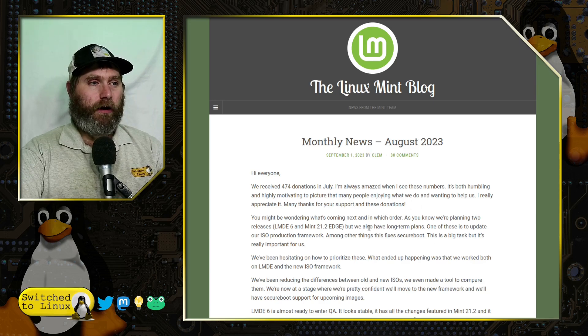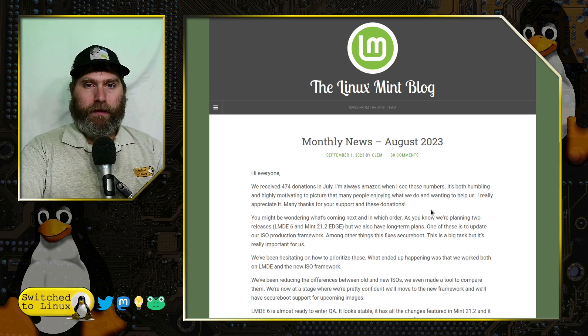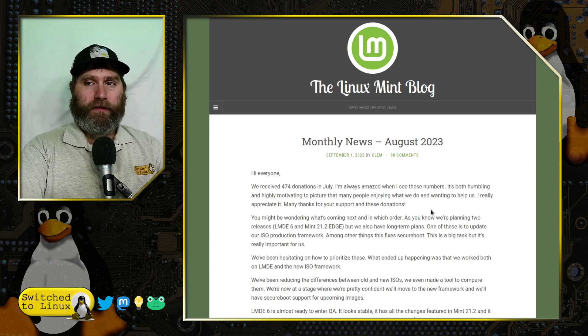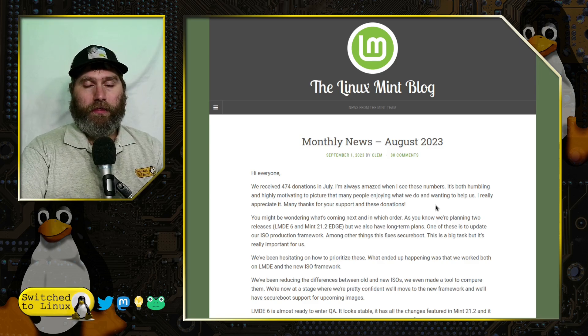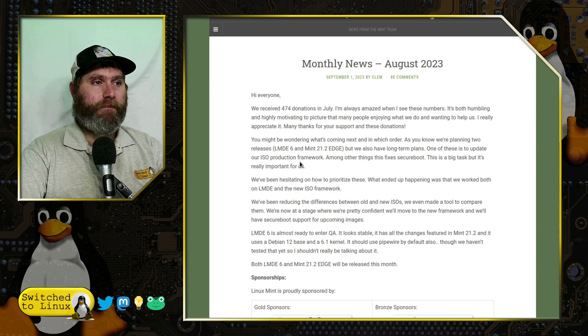They talk about donations running strong, which is very good — we need to keep that up, and not just for Linux Mint. For every software you're using, if they're not charging you for it, look at what you could possibly give to them. Otherwise you'd be buying software from big companies that might be doing unscrupulous things with your money. At least with these guys, the money goes towards helping them resolve issues and keep doing what they're doing without having to go get a regular day job.